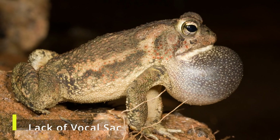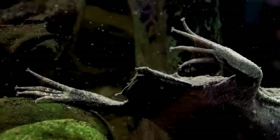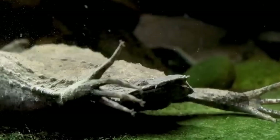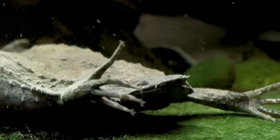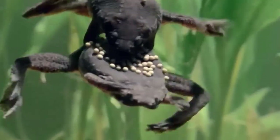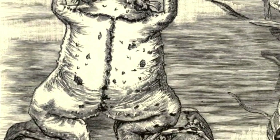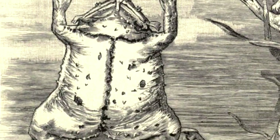Unlike many other toads and frogs, the male Surinam Toad lacks a vocal sac. This is significant since, in most amphibian species, the vocal sac plays a pivotal role in amplifying mating calls. Instead, the Surinam Toad produces sounds using a specialized mechanism involving its hyoid bone.